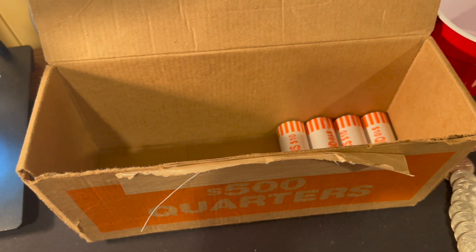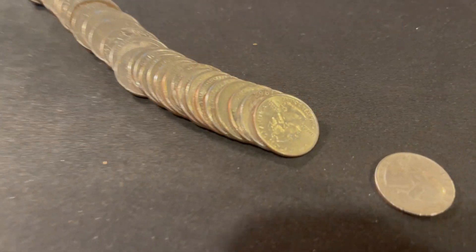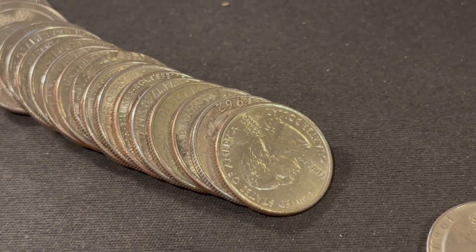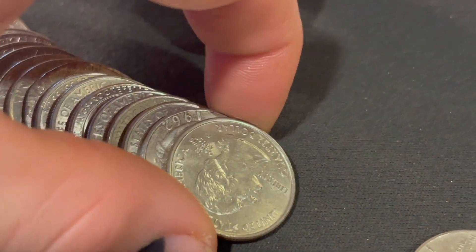Guys, it's late, I'm tired. It's 12:42 a.m. I wasn't looking at this roll properly, but we got ourselves a silver quarter — our first silver quarter of the year.